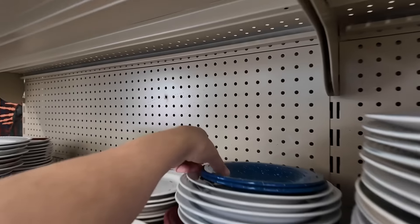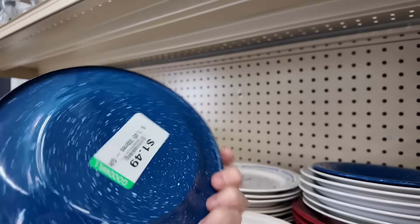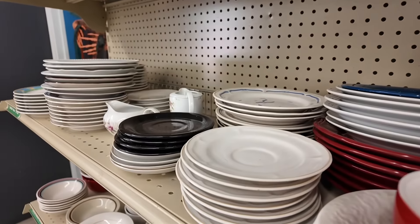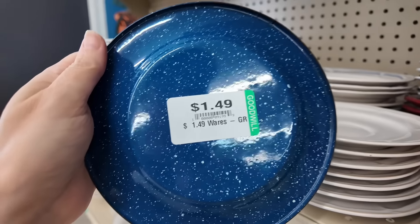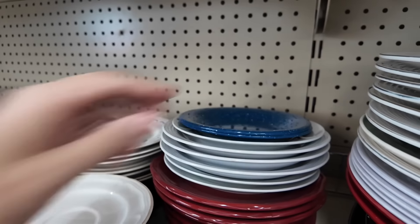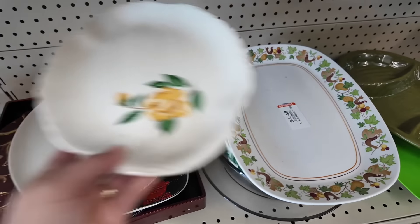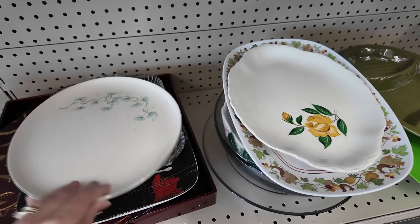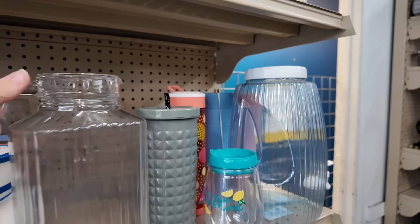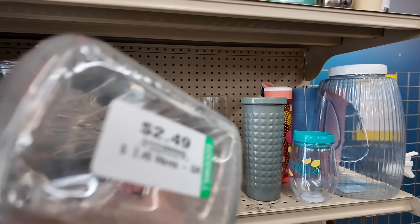Even though we are right in the middle of the Christmas season with Christmas decor and Christmas gifts and all the things, as an avid thrifter, my mind is always looking for items and home decor that I can use all throughout the year. I thrift for all seasons, all year long. I am definitely looking for pieces that will work in winter decor, spring and summer decor, and just everyday home decor — not just Christmas.